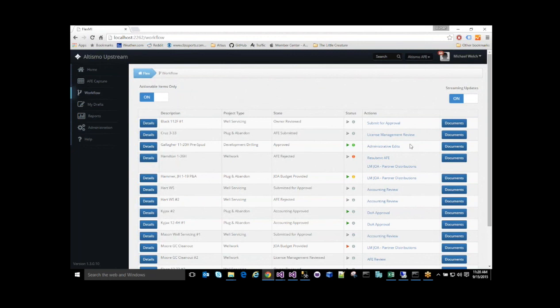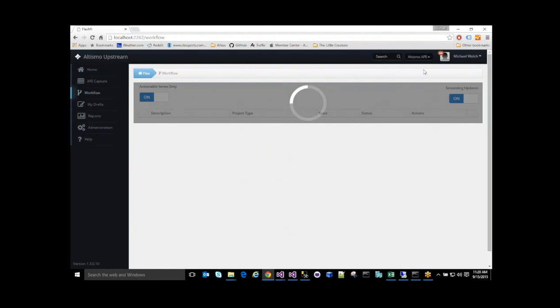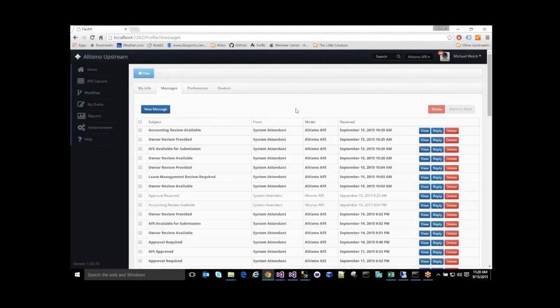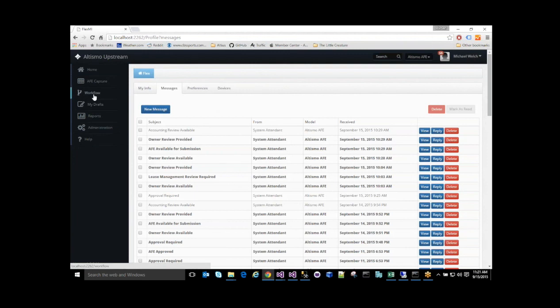To avoid this problem, Flex AFE Tracker heavily utilizes notifications to make sure that a user is always aware of any pending responsibilities. These types of notifications consist of action-required notifications to tell users when a new AFE has entered their queue, stagnation warnings for AFEs that have been sitting in the queue past a specific threshold, and action-taking notifications to let AFE owners know how their AFE is progressing. These notifications are also sent through a number of different mechanisms including email, Flex messaging which is a built-in inbox, and pop-up toast notifications as workflow actions are taken.